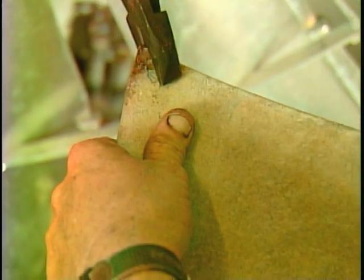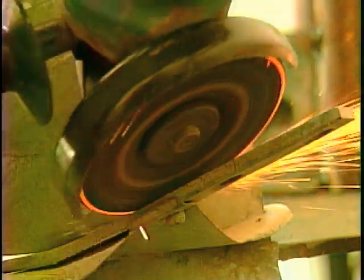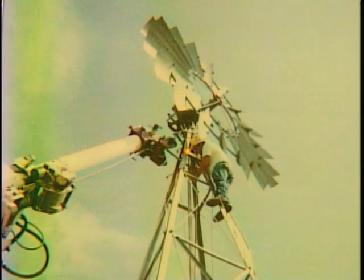You have to know a little bit about blacksmithing. I'm the park mechanic — the park monkey when it comes to working on the towers.